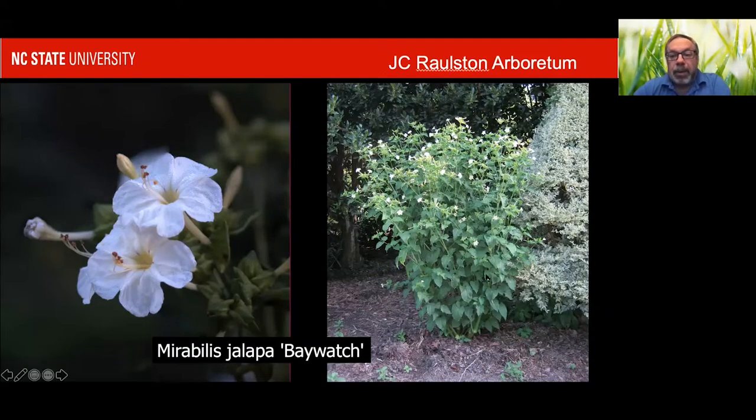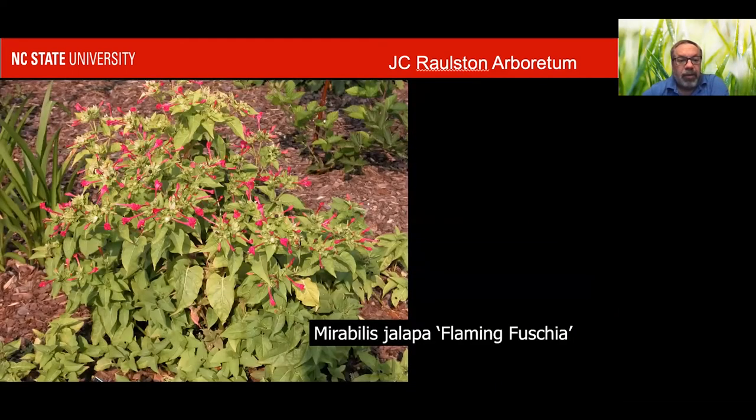What I always tell people is the Japanese beetles and June beetles love the foliage of four o'clock, but it's poisonous to them. They will eat them and fall down dead. So I think they are great companions for growing with hibiscus and roses and other things that Japanese beetles like to munch on. They won't get rid of them, but they'll reduce the populations quite a bit. With these four o'clocks, sometimes called Marvel of Peru, you get lots of other colors. This is Flaming Fuchsia.